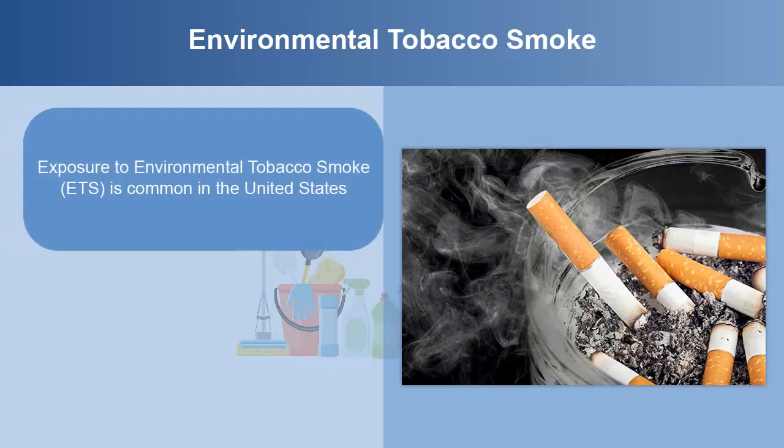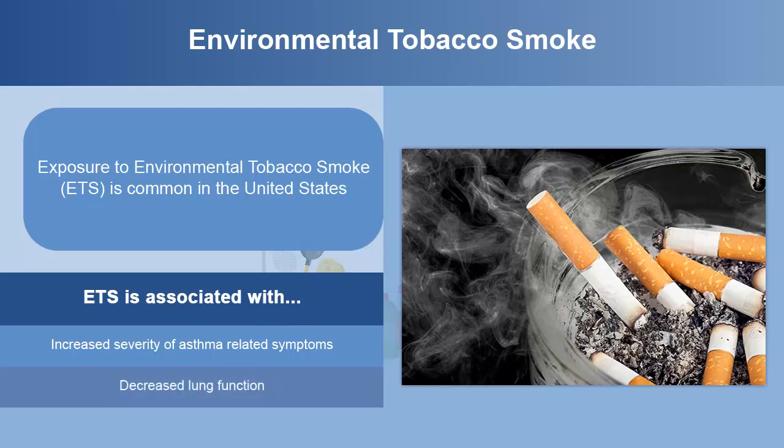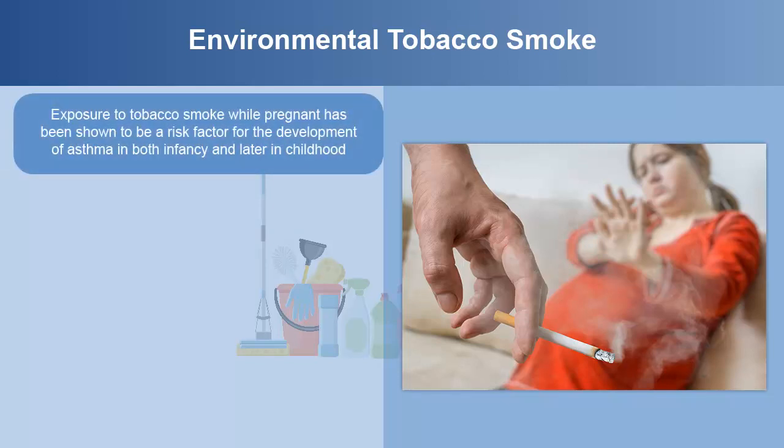Exposure to environmental tobacco smoke, or ETS, is common in the United States. ETS is associated with increased severity of asthma-related symptoms, decreased lung function, and greater use of health services among those who have asthma in all age groups. Exposure to tobacco smoke while pregnant has been shown to be a risk factor for the development of asthma in both infancy and later in childhood.